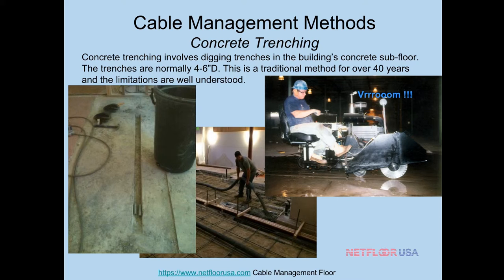It's kind of counterproductive — you're trenching out the concrete, putting in the cables, and then going back and filling it in with more concrete. It's a slow, expensive process. The guy on the concrete trenching device might seem like he's having fun, but if this is your building or facility, it is not fun. It's costly, takes a lot of time, and will slow down your project scheduling.